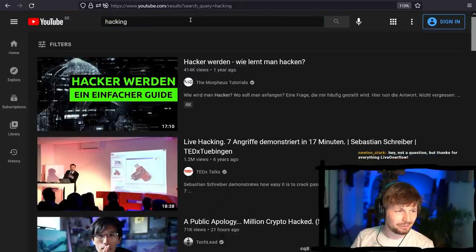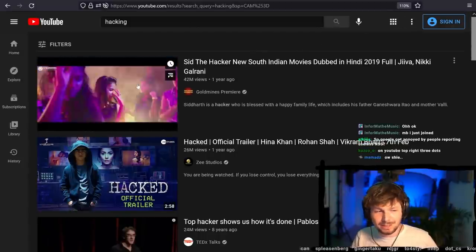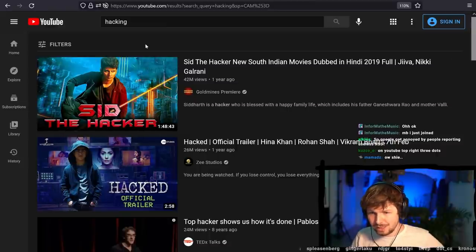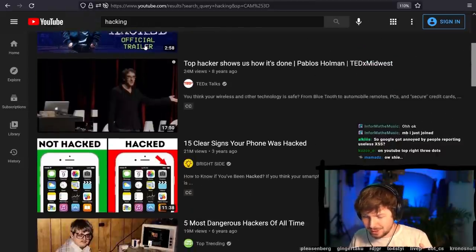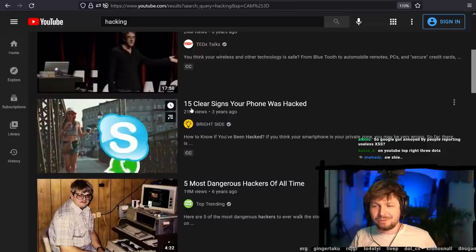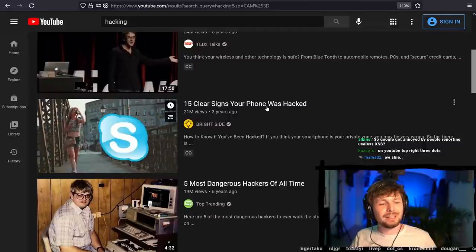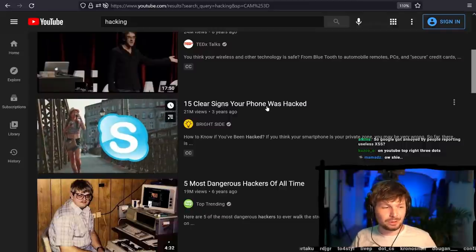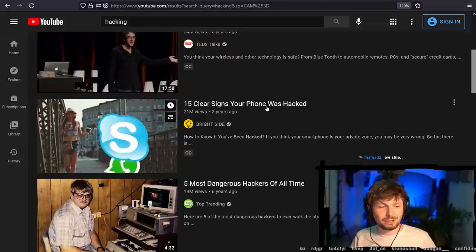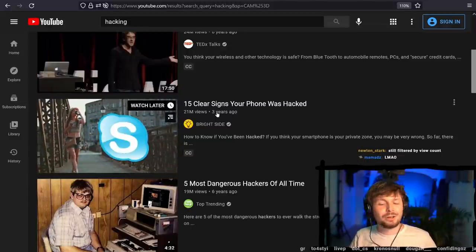We are looking at the most watched videos that come up when I type in 'hacking.' We see here some kind of Indian movie about 'Sid the Hacker' which looks awesome, but that doesn't really help us much. This video really caught my eye: '15 Clear Signs Your Phone Was Hacked.' Didn't we just recently have the Amnesty International report on how they determined that iPhones were infected by Pegasus?